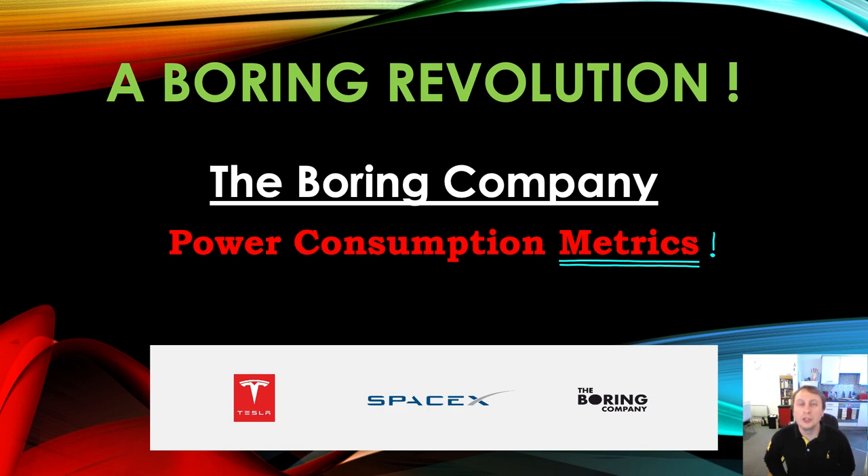Hello, welcome back to A Boring Revolution, your number one news source for everything regarding the Boring Company. It's been a little while since I've done an episode — things have been fairly busy — but I'm here today with a quick episode about the metrics of a tunnel boring machine. I've always wanted to explore whether it's actually viable to run a TBM purely on batteries with a very small grid connection, rather than the current situation where most TBMs are powered via a large high-voltage grid connection.